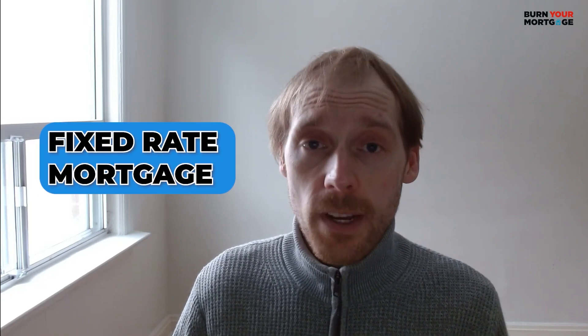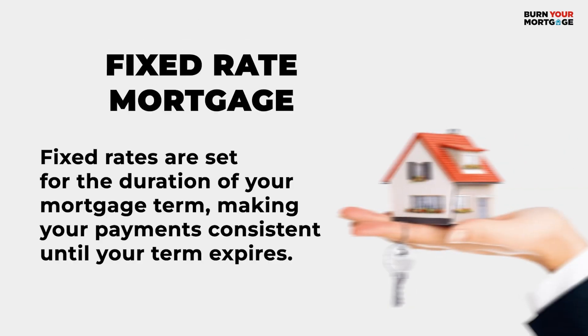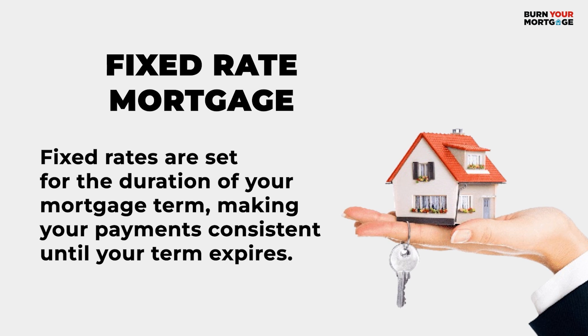The first type of mortgage is a fixed rate mortgage. With a fixed rate mortgage, your rate as well as your payment stay the same for the duration of your mortgage term, usually five years. This makes it a lot easier to plan for the future, especially if you're a first time home buyer and you're just getting used to the expenses of owning a property. That's why many first time home buyers decide to go with fixed rate mortgages.